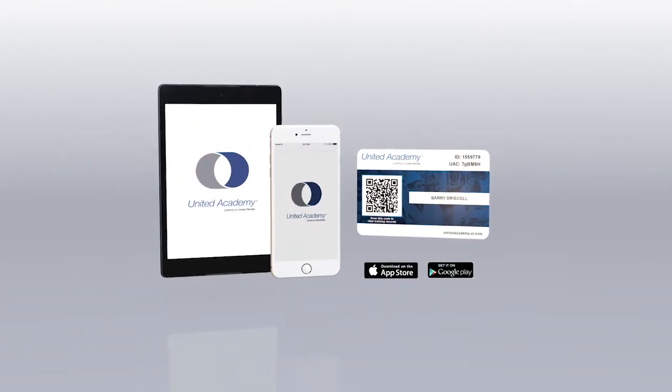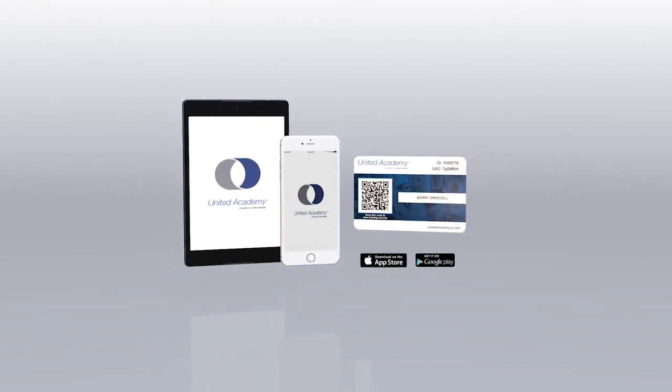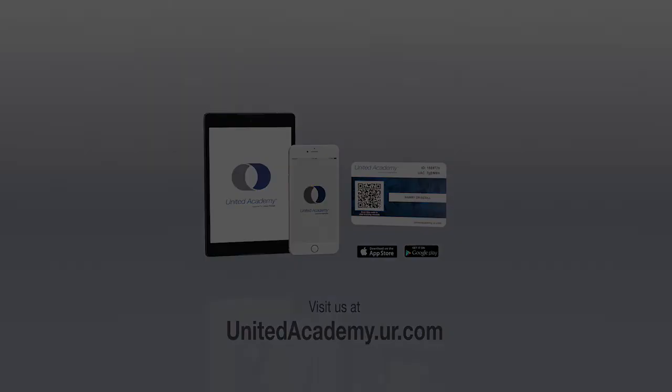Together, the United Academy app and wallet card give you and your employer instant access to verify certifications anytime, anywhere. Take United Academy training today to get your wallet card by visiting us at unitedacademy.ur.com.